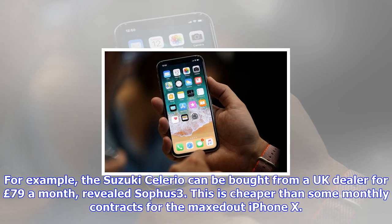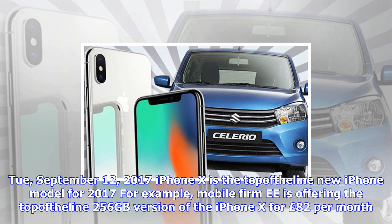Carphone Warehouse is selling the iPhone X for £62.99 a month, with 20GB of 4G allowance and a £179.99 upfront cost.